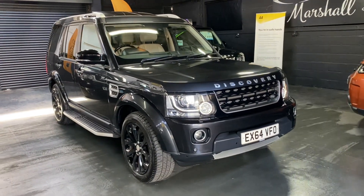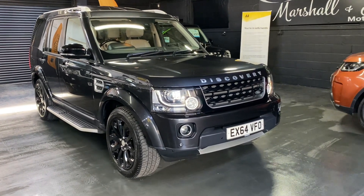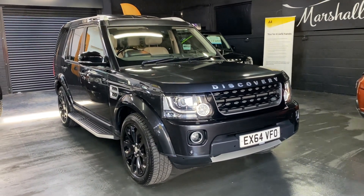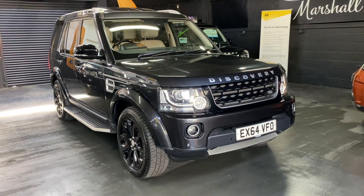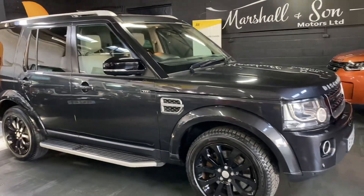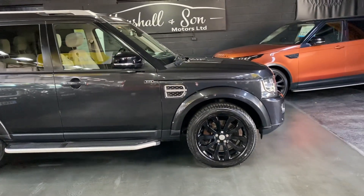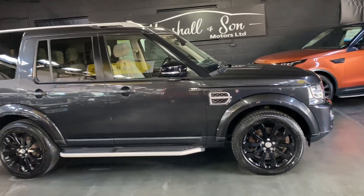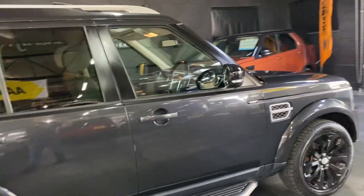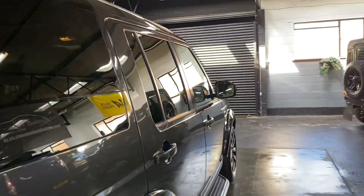Good afternoon. We're really happy to present this late 2014 on a 64 plate Land Rover Discovery 4. This is the XXV edition, a very limited run edition that Land Rover did, and it's got the 3.0L SDV6 engine in it, finishing causeway grey over full ivory leather interior. Those two complement each other really nicely. It's covered just over 79,800 miles from new, and that's backed up with six services all the way to 73,000, so nice provenance on the service history side of things.